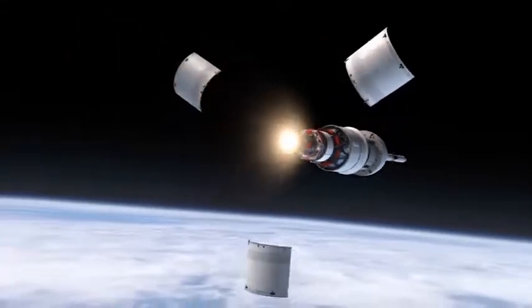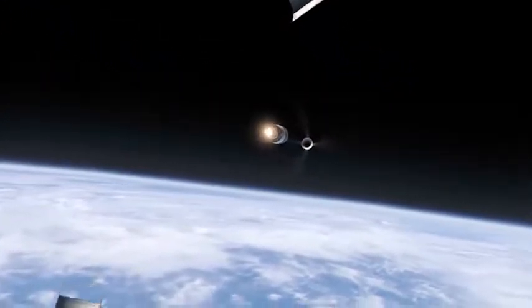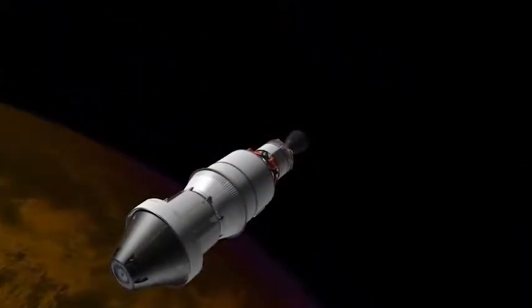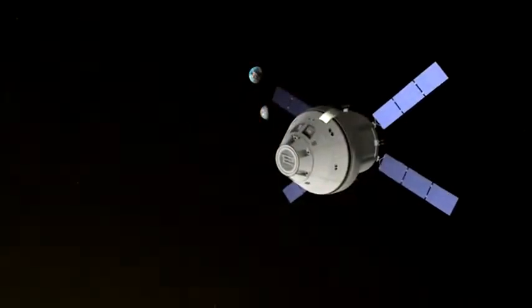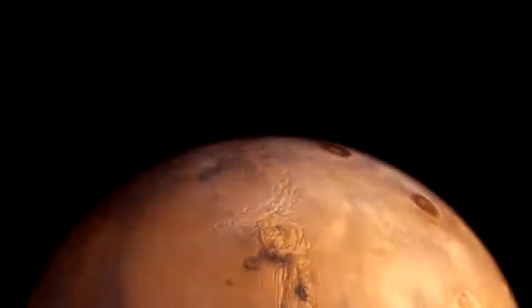The two-orbit, 4.5-hour test of the uninhabited Orion will evaluate many of the systems critical to safety before the capsule begins carrying crews to new destinations in the solar system, including an asteroid and on the journey to Mars.